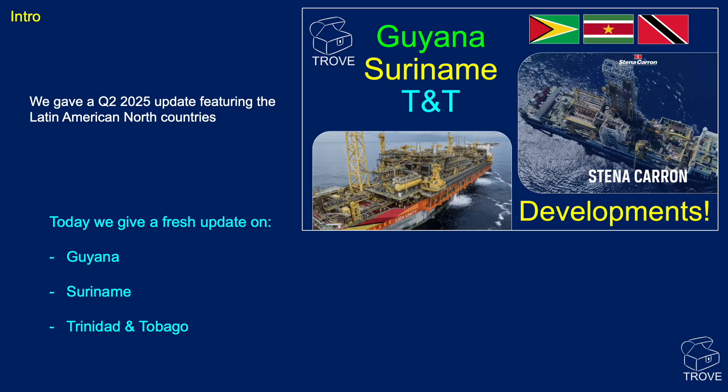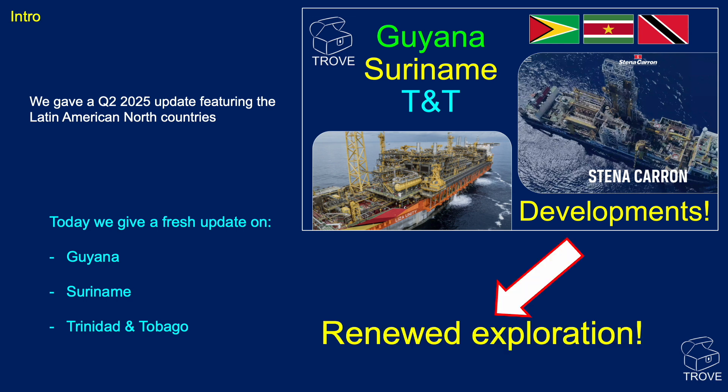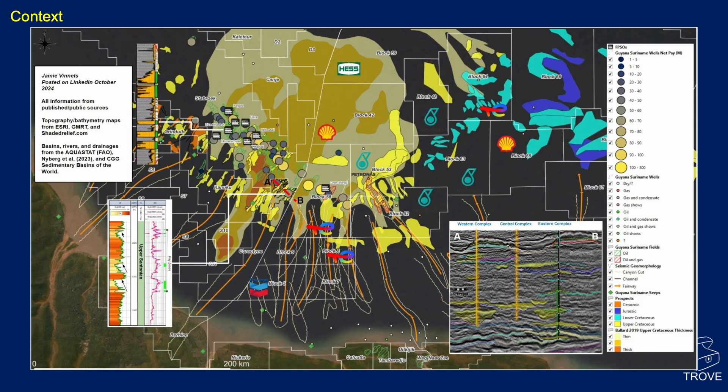The last video we put out was a Q2 2025 update featuring the Latin America North countries, as we call them — Guyana, Suriname, and Trinidad and Tobago. At that time, we were looking mainly at developments. In the last quarter, it feels like renewed exploration is the theme, with Guyana wells on more frontier parts of the Golden Lane and the Ranger play. Suriname has 10 exploration and appraisal wells planned by the close of 2026, and Trinidad has awarded frontier basin areas to Majors — Scenook and ExxonMobil — possibly the world's most exciting oil and gas region still.